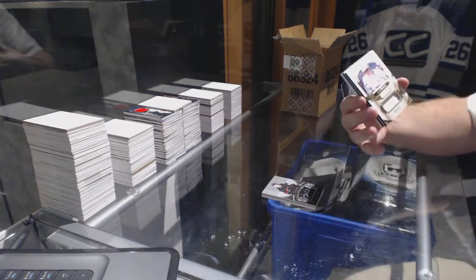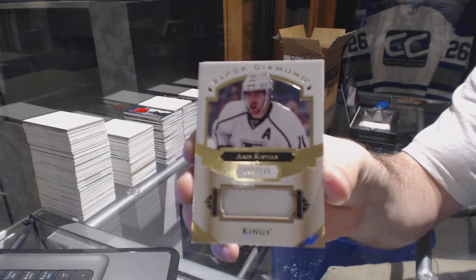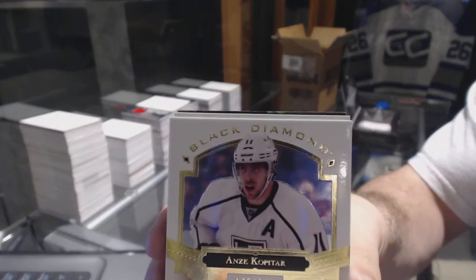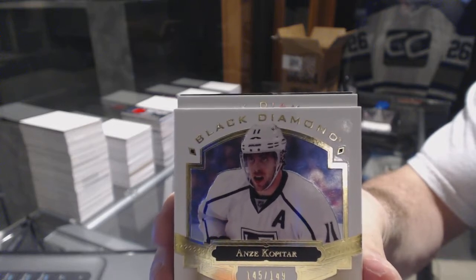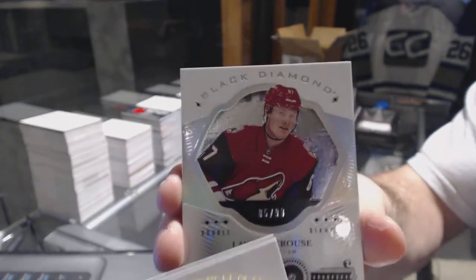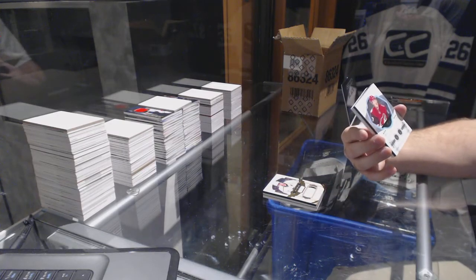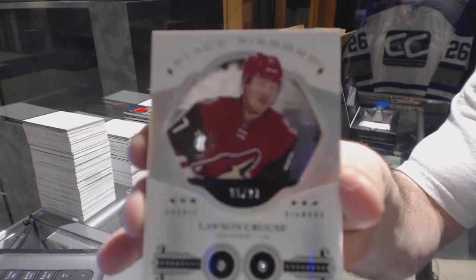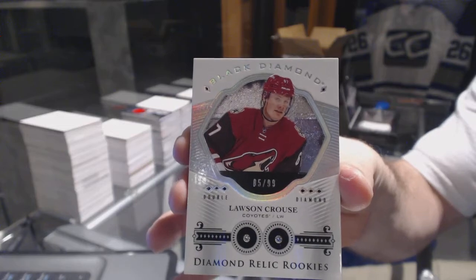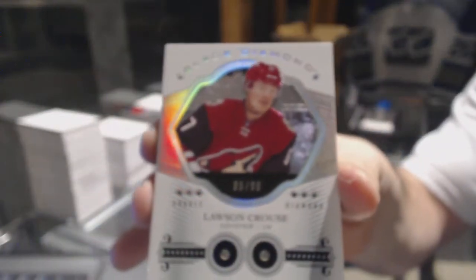For the LA Kings, number 2/149, Jay Kovatar. And a double diamond — number 2/99 for the Arizona Coyotes, Lausanne Kraus, number 2/99.